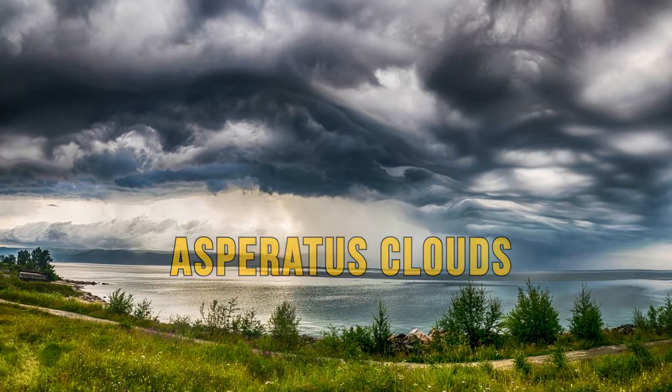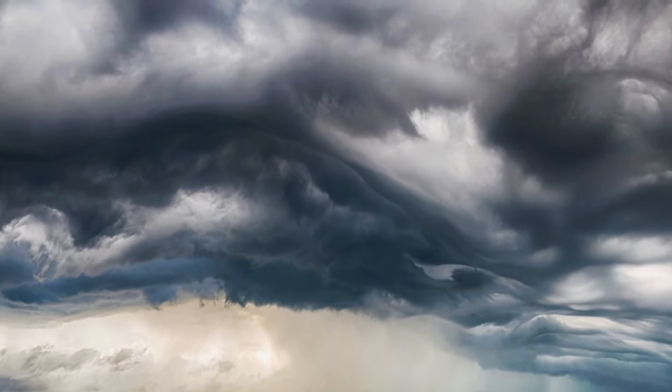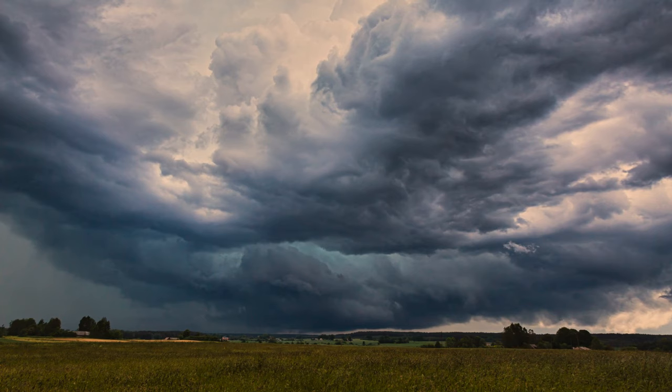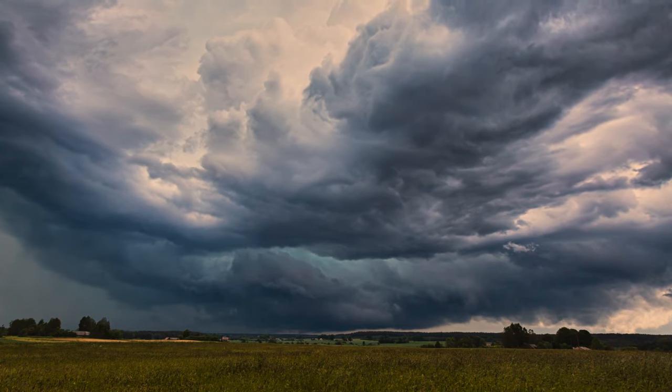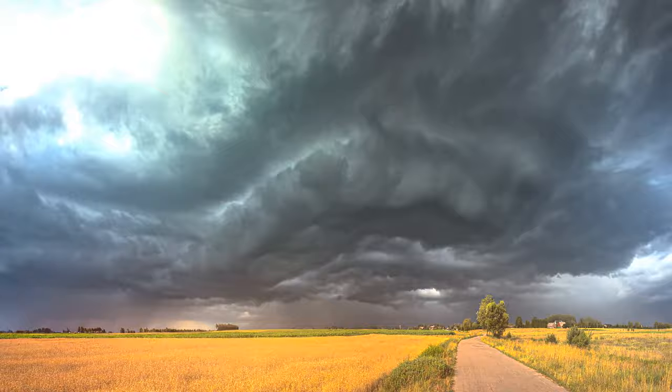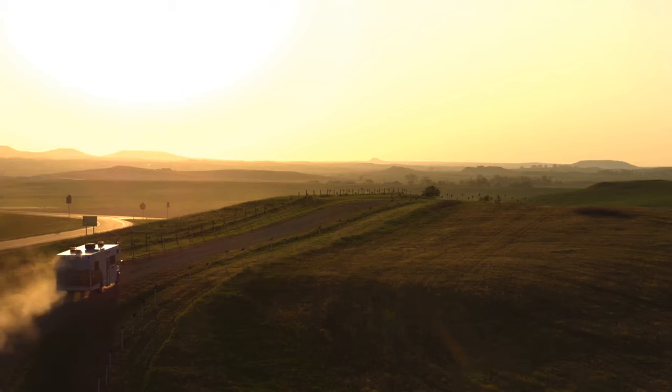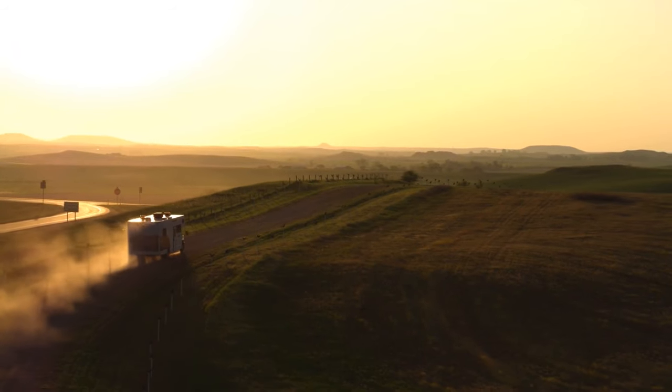Asperatus clouds are one of the rarest events in nature. This cloud formation consists of incredibly dark and storm-like waves of clouds. Although these clouds appear ominous and look like they carry a heavy storm, they usually dissipate without ever affecting the weather. These clouds most commonly appear in the Great Plains of the United States, but they haven't been observed since 2009.